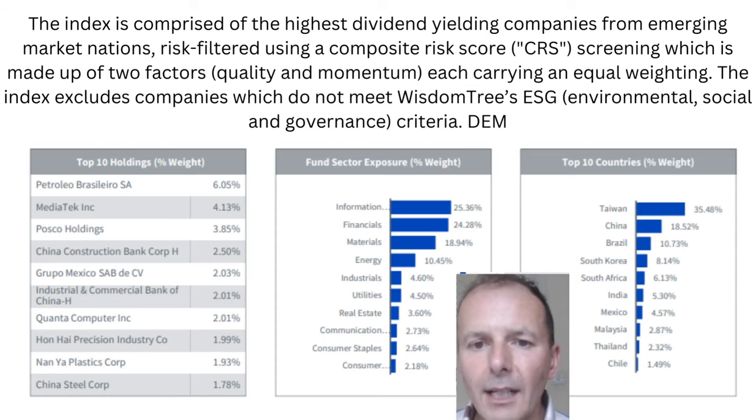This is the WisdomTree Emerging Markets Dividend ETF, ticker DEM. The index is comprised of high-yielding companies from emerging markets, but it filters them according to quality factors and momentum, which helps to get better companies into the top holdings. Interestingly, IT is the number one sector, which does seem a bit odd, with financials at number two. In terms of country weightings, Taiwan is number one, China number two, then Brazil. It also has to meet ESG criteria, which might help filter out some of the more dubious businesses. Overall, I quite like the filtering that WisdomTree are doing to get a better overall fund.